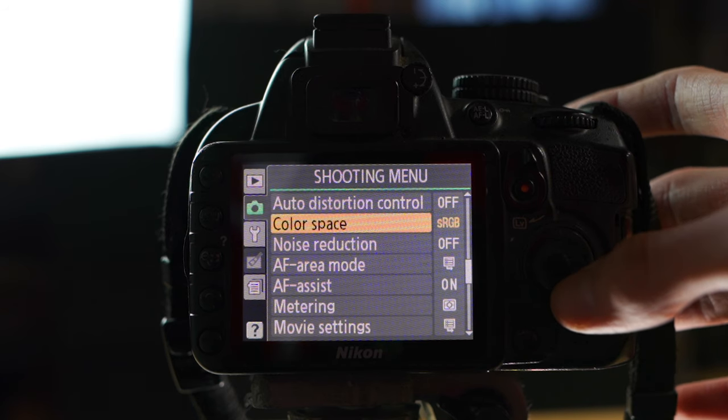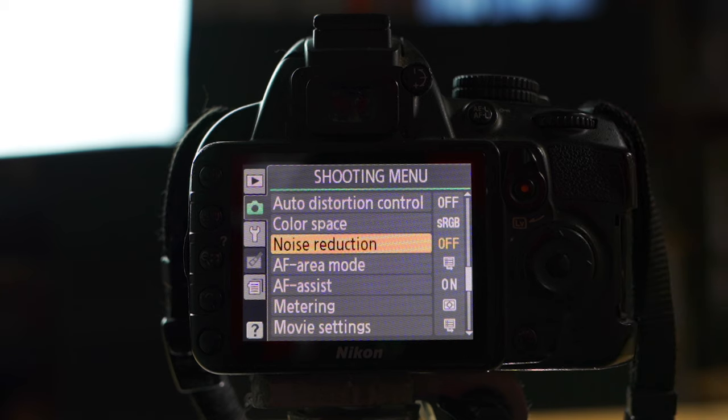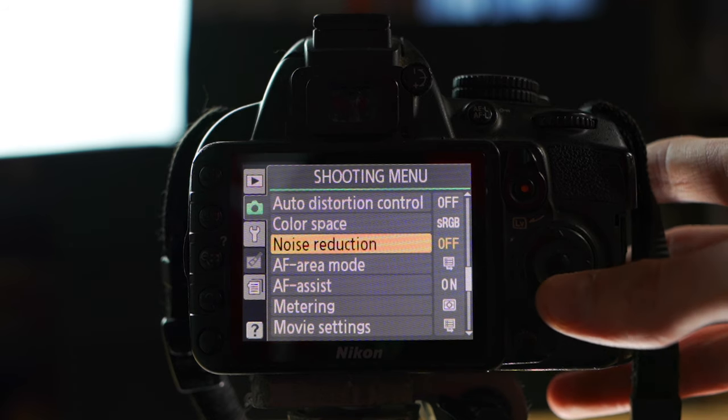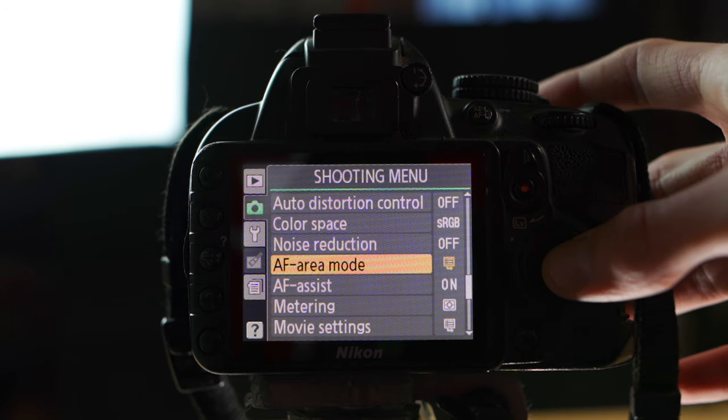Color Space: sRGB. Noise Reduction: I keep that off — it can make things muddy and gross sometimes. You can always do noise reduction in editing software later.